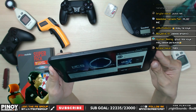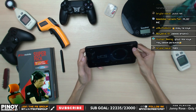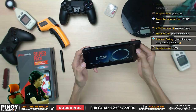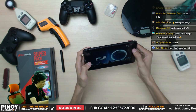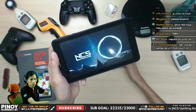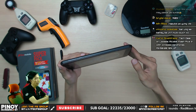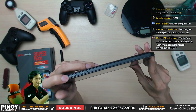Now checking the audio sound quality. Switching to 720p video. The sound quality through the speaker is a bit tinny — not the best audio, it sounds thin.